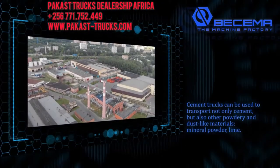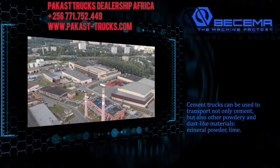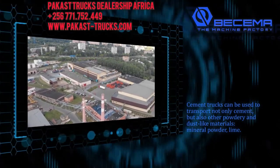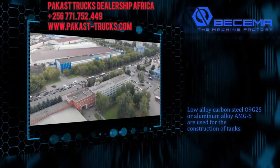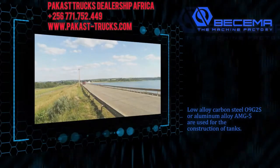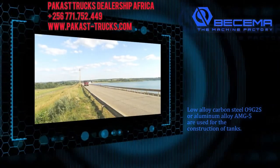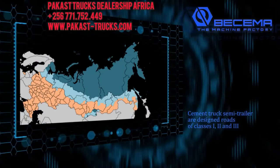Cement trucks can be used to transport not only cement, but also other powdery and dust-like materials, such as mineral powder or lime. Low alloy carbon steel 09G2S or aluminum alloy AMG-5 are used for the construction of tanks. Cement truck semi-trailers are designed for roads of classes 1, 2, and 3.